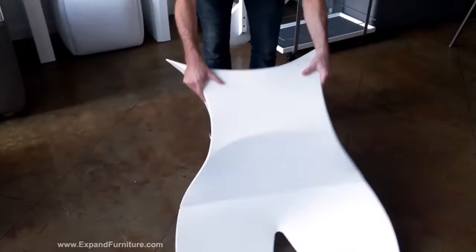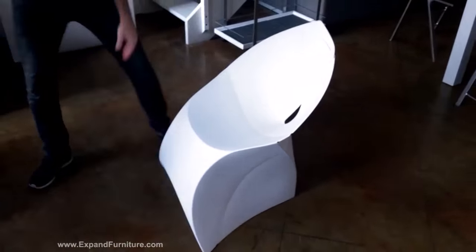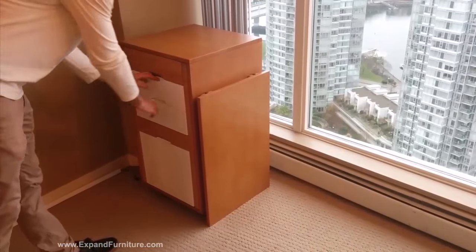Next is a Flux folding chair. It's an envelope style chair that is ultra compact. You can put about 50 to 100 of these inside of a truck.